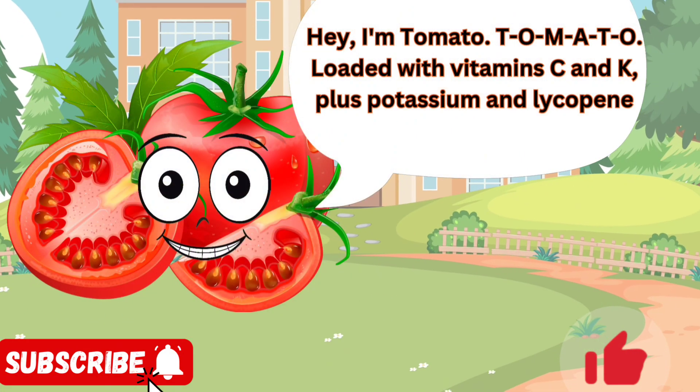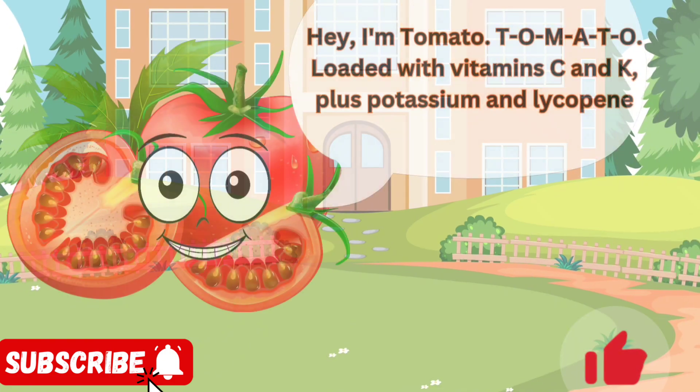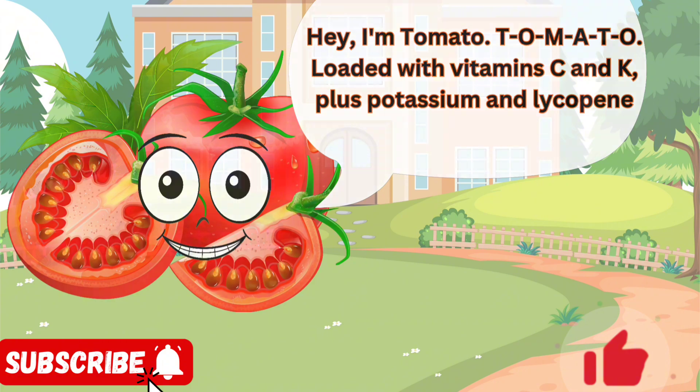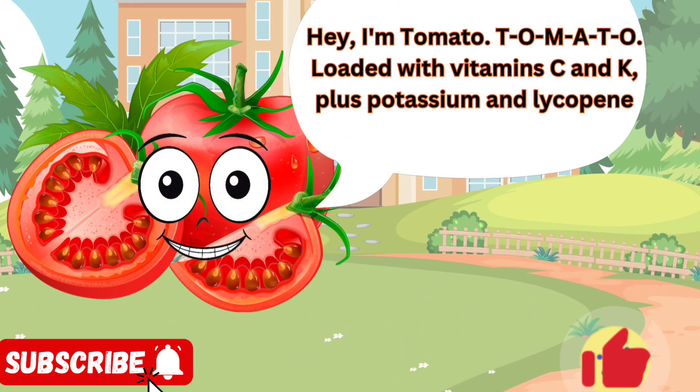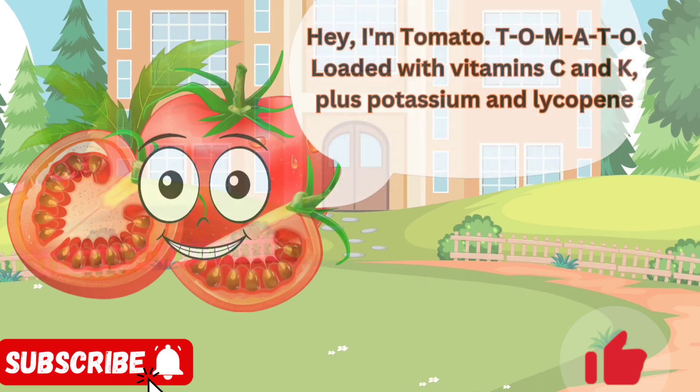Hey, I'm Tomato. T-O-M-A-T-O, loaded with vitamin C and K, plus potassium and lycopene. You'll see me in all sorts of dishes — salads, sandwiches, sauces, soups, and even on top of pizzas. I bring a burst of flavor and color wherever I go.